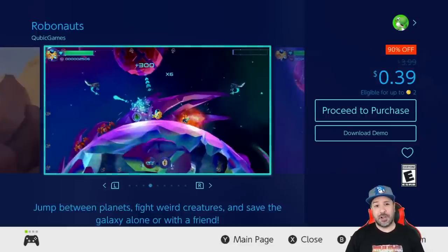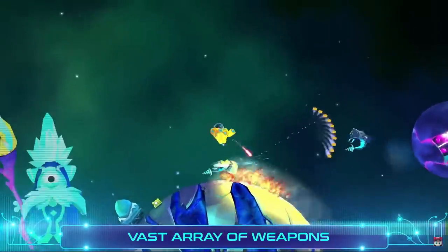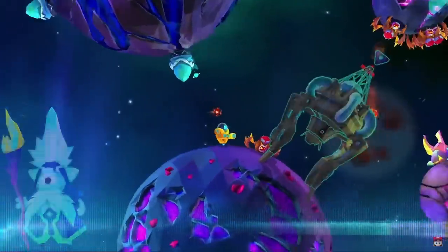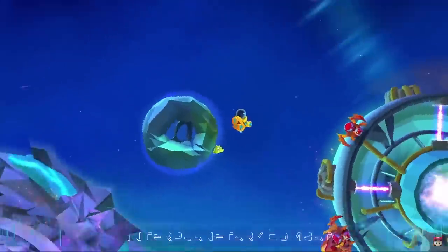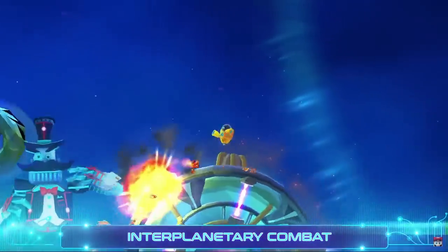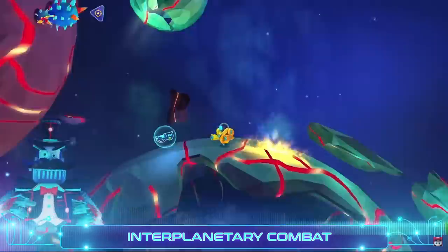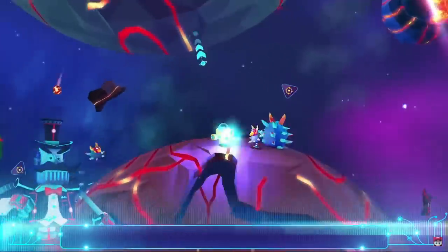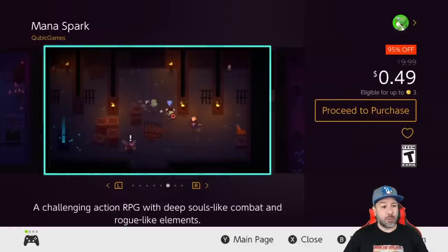Next we jump up to an amazing 39 cents with Robonauts, that is 90% off. This is a mix of a twin-stick shooter and a platformer. I recommend this game regularly at even two dollars when it's on sale, so right now at 39 cents this is like a no-brainer pickup. The game isn't that long, but at 39 cents you get some great visuals and great gameplay.